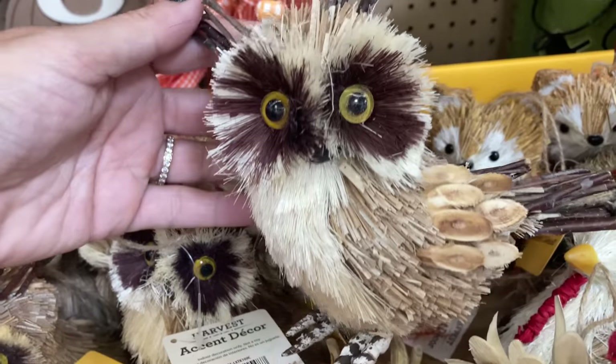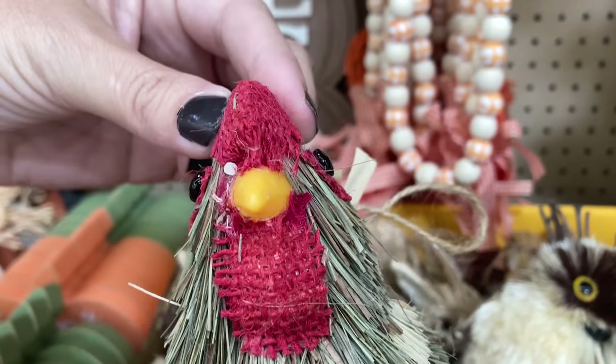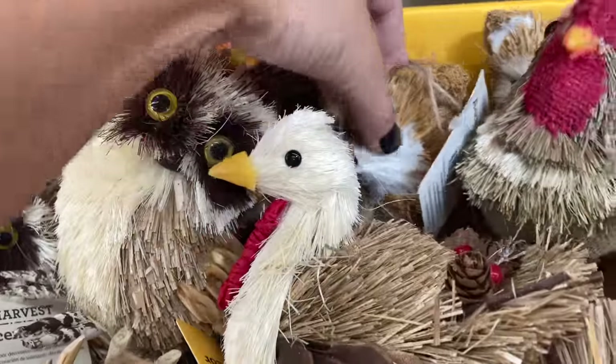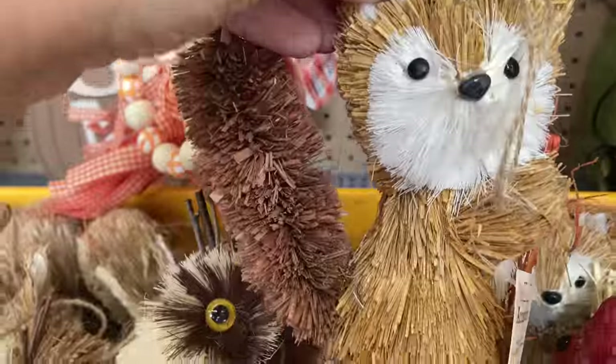At just $3.98, these little woodland creatures are so cute. They look handcrafted and I feel like they're really high quality for $3.98.